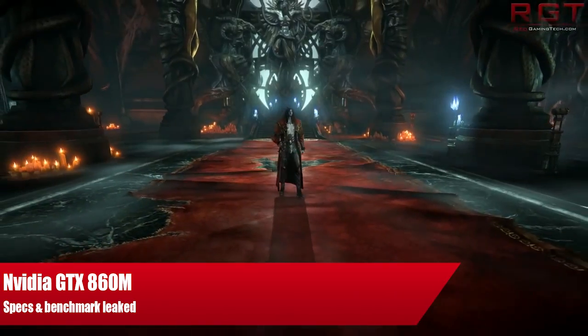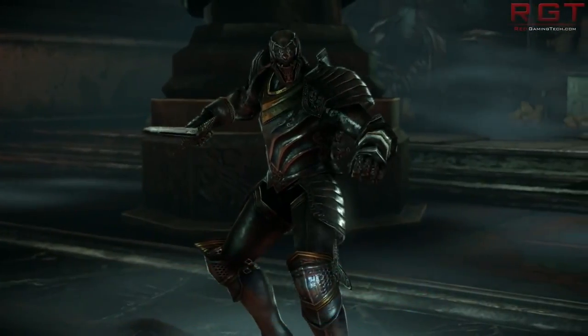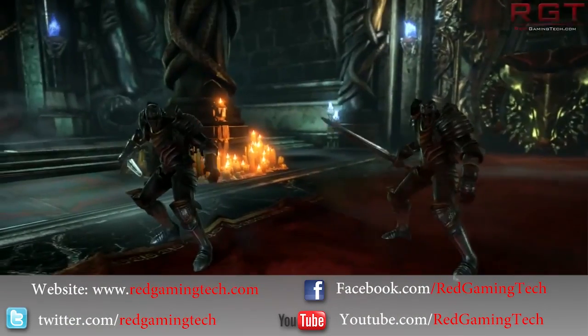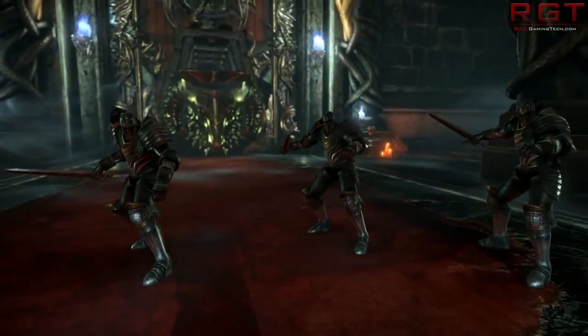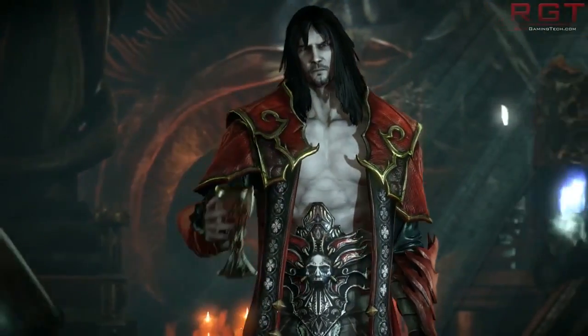Ladies and gentlemen of Shrek Gaming Silicon video, let us discuss yet another card in the Maxwell family, this time NVIDIA's GeForce GTX 860M. There have been some leaked benchmarks and other bits and bobs regarding this card. It's also available as an article — you can click on the link in the description if you so desire.